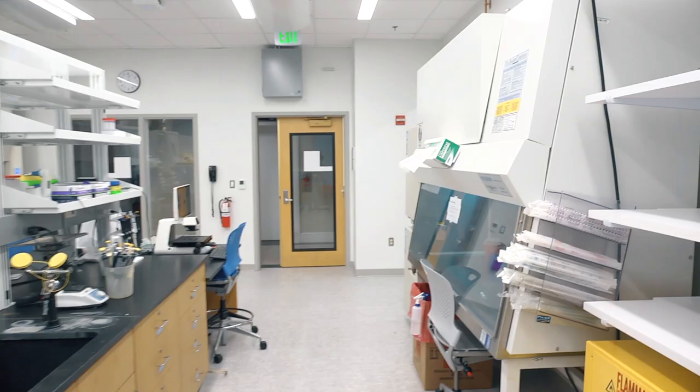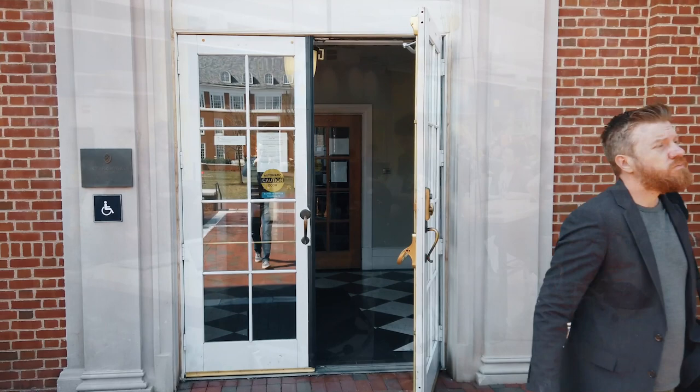We're located on the first floor of Clark Hall, home of the biomedical engineering department. Clark Hall is also home to the biomedical engineering design studio, a prototyping and maker space that allows BME students to design and test solutions to important clinical problems.